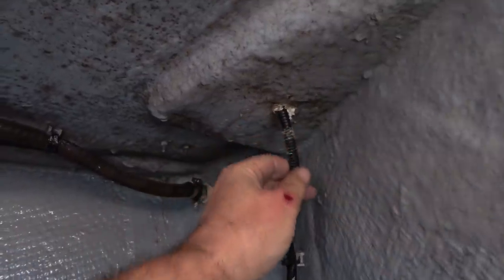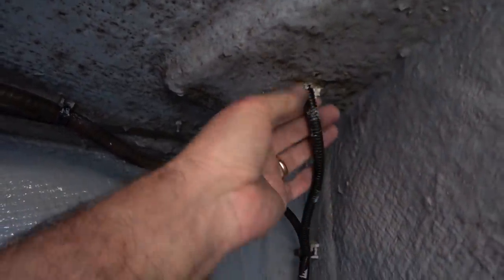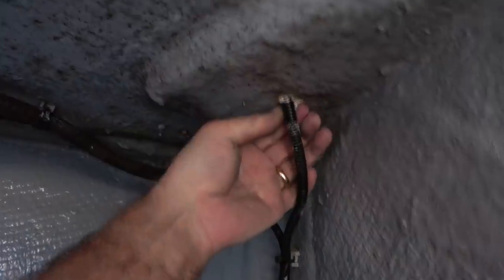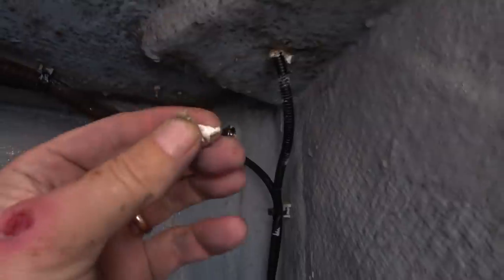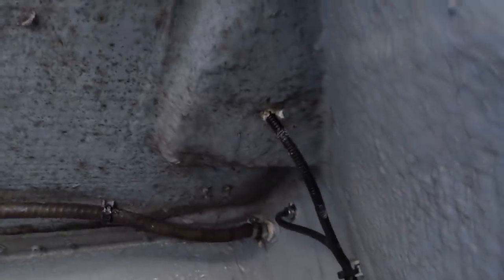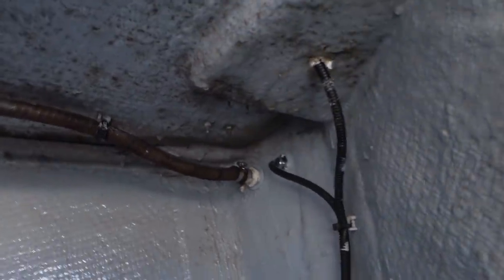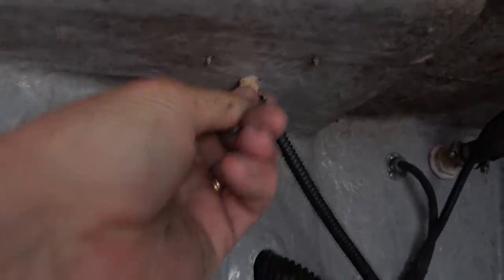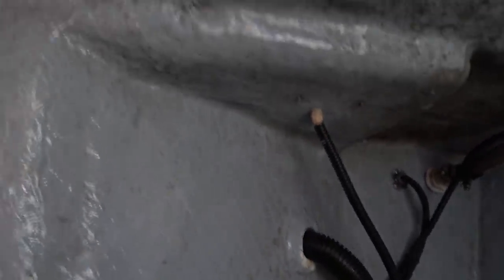This is the underneath of the switch for the windlass — this is the down switch. It could be coming in through there because the silicon is not very good, so we might have to remove the switch and re-silicon that. And if we're going to do that, I'll do the other one as well because again the silicon there could just need replacing on both switches.